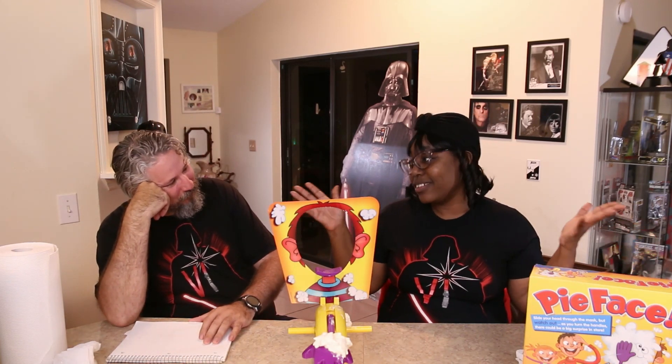So this was Vlogmas 23. We've got two more days, and we're still thinking about continuing out the month just to say we did a video every day. We will have completed Vlogmas — that's the main thing. I've got Cyberpunk to play. Until next time, we're the Nerdy Weds. I'm Kena. I'm William. And stay nerdy. Bye.